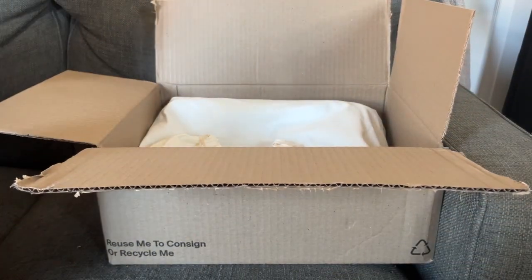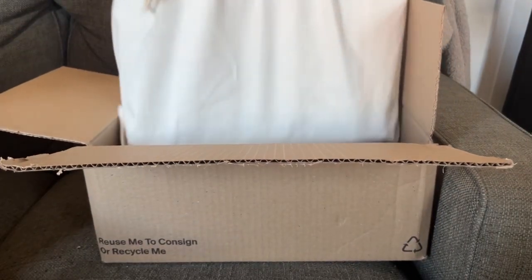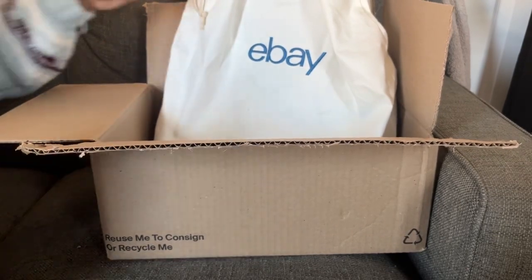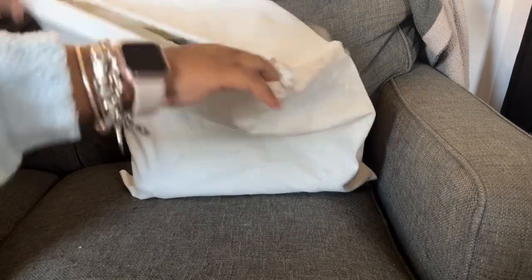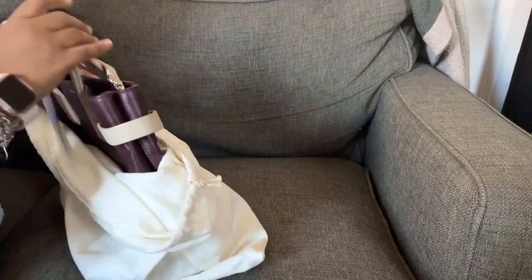I'm so excited that it comes with the dust bag, you have no idea. It's an eBay dust bag — okay, so it's an eBay dust bag. Better than no dust bag, I'll take it. I actually have an eBay dust bag that I got from one of my purchases — it was authentic. They often take their stock and send it to somewhere like Arizona or Las Vegas, I think.